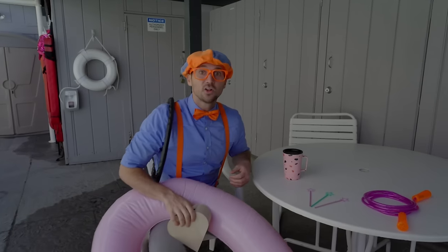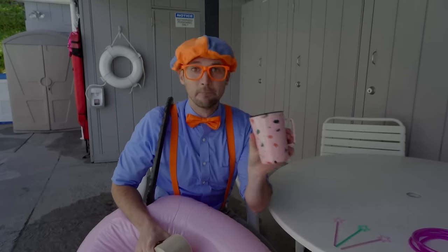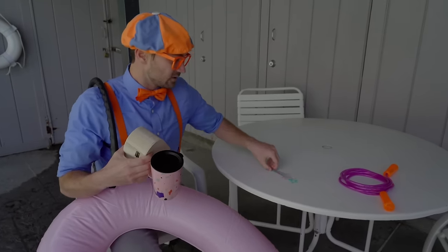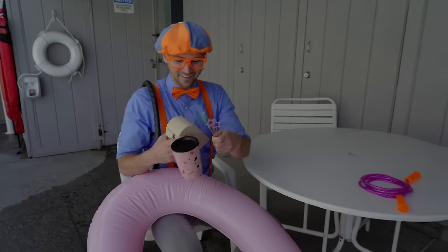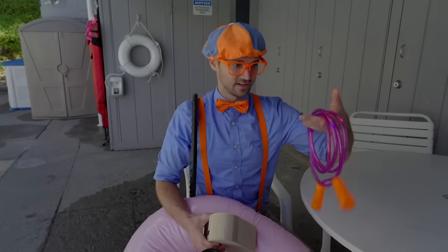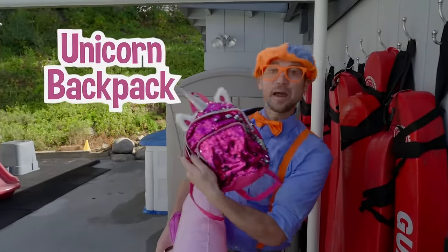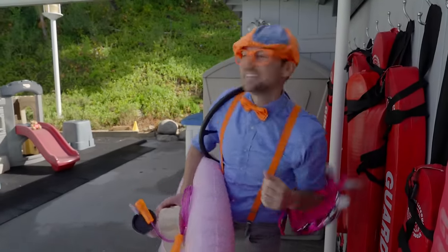Look at all the items on the table! Maybe we can throw these in the pool and see if they'll sink or float! Okay, it looks like a mug — that's pretty heavy, but there is some air inside. Looks like some princess wands! And a jump rope — it's pretty light, but it might also sink! And look at this — a cute unicorn backpack! That's gonna be fun to see if they'll sink or float!